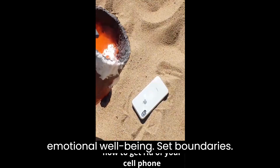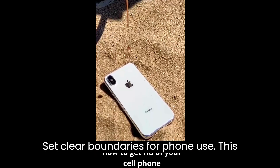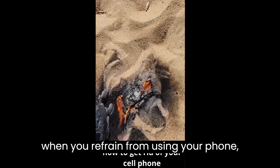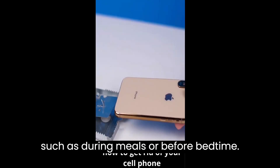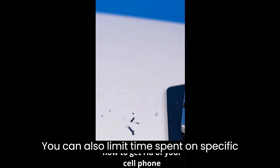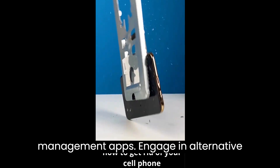Set clear boundaries for phone use. This may include specific times of the day when you refrain from using your phone, such as during meals or before bedtime. You can also limit time spent on specific apps using parental controls or time management apps.